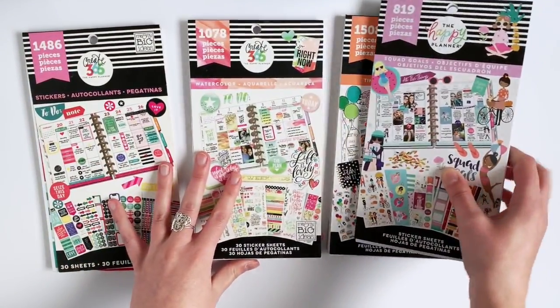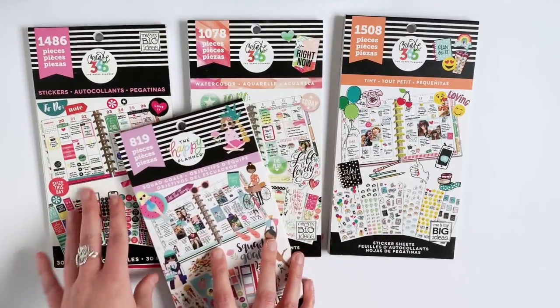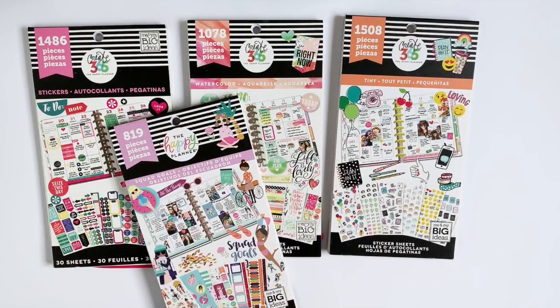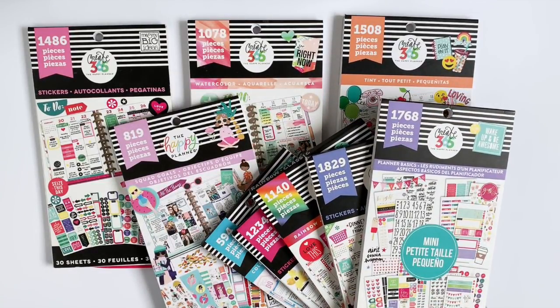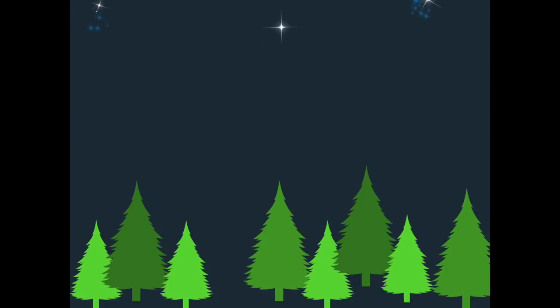So in the comments down below, let me know what your favorite sticker book is, and let me know if you have a sticker book that surprised you that you really enjoy. I will have all of the sticker books linked in the description box below in case you're interested in checking any of these out further. Hit that thumbs up button if you enjoyed this, subscribe if you want to see more of my videos, and we'll talk tomorrow — bye guys!